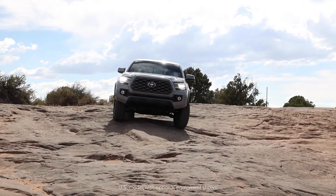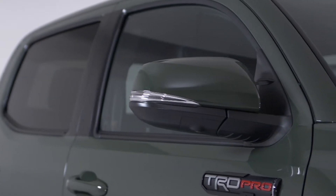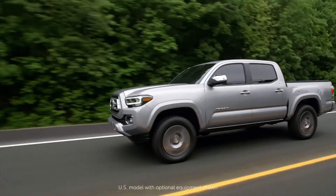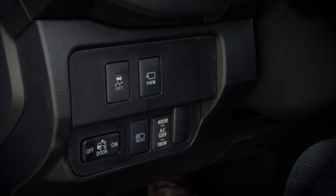The system uses four cameras, located on the front grille, beneath both side-view mirrors, and the rear backup camera. To activate the system, begin by pressing the View button on the left side of the dashboard.